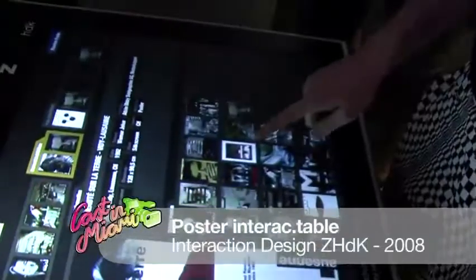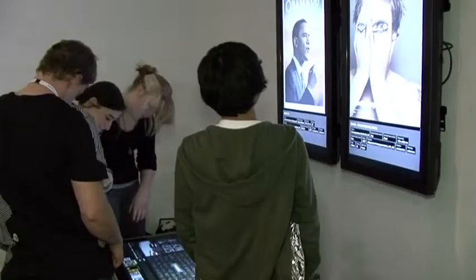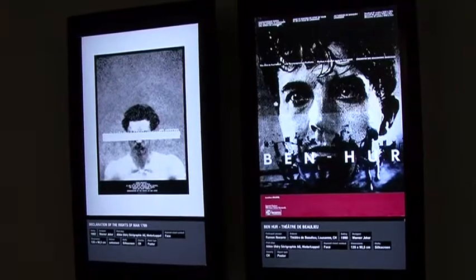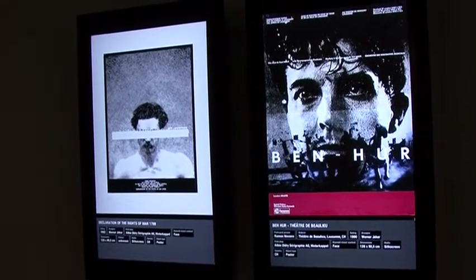This interface was built from the study program of interaction design and this concept was designed to have full admittance to the world's greatest poster collection which is hosted at the Zurich Museum of Gestaltung.